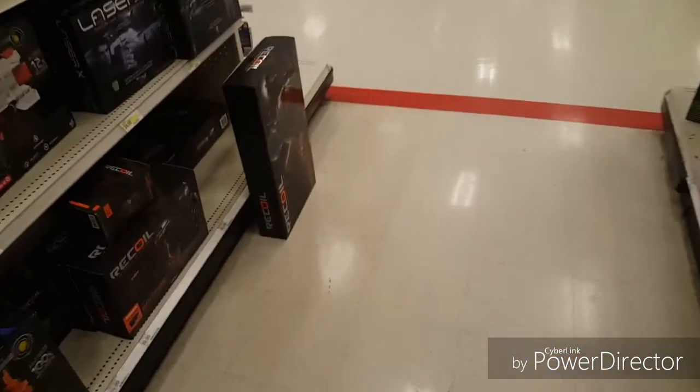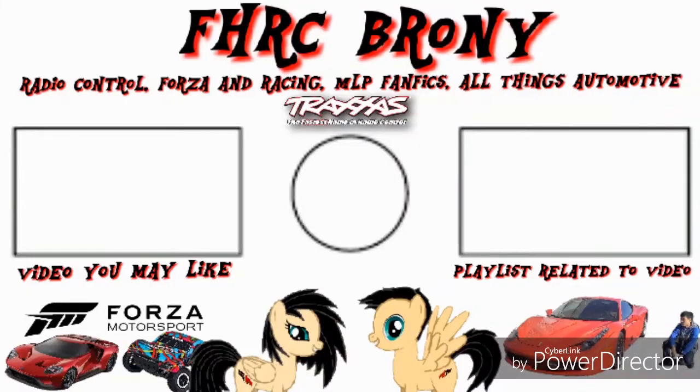So yeah, those are the RC's here at Target. Be making some more RC videos soon — be on the lookout for them.